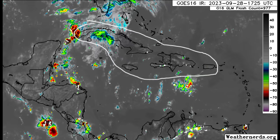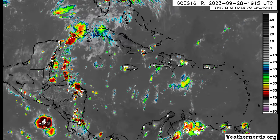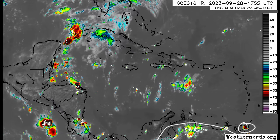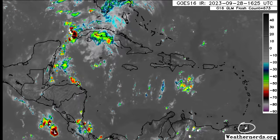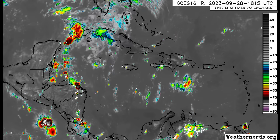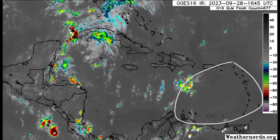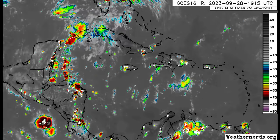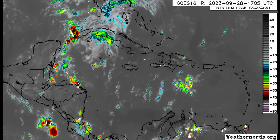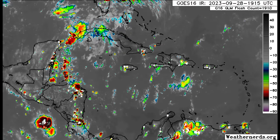That includes Haiti and the Dominican Republic, Jamaica, Cuba, and also parts of Central America and northern South America. Even in Trinidad there was some thunderstorm activity which has been lifting north and dissipating. But for most of the Lesser Antilles — most of the eastern islands — it has been a rather hot and dry day. It would be good to actually get a bit of rainfall from Philippe, which remains in the picture.